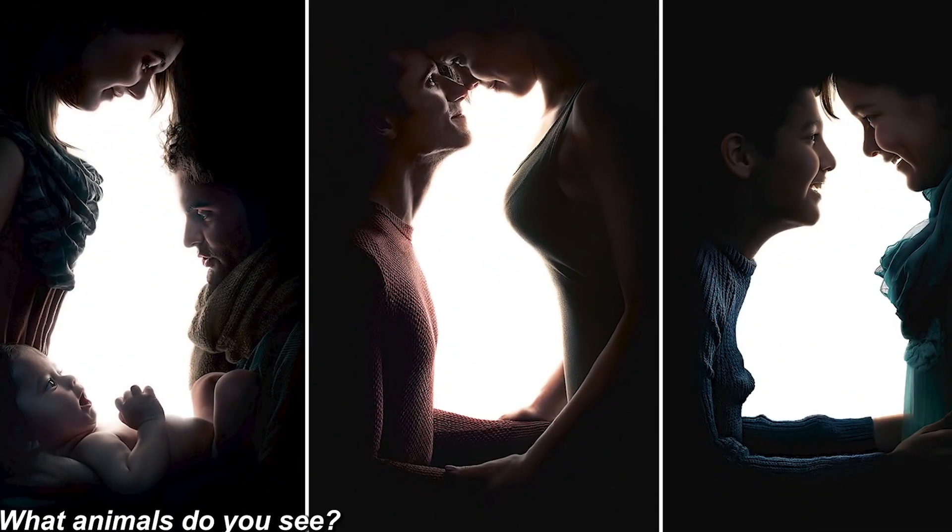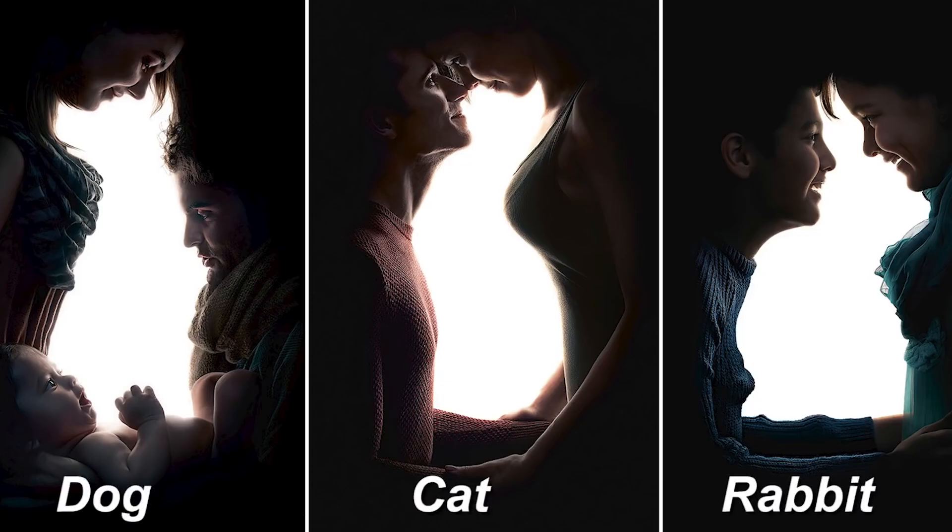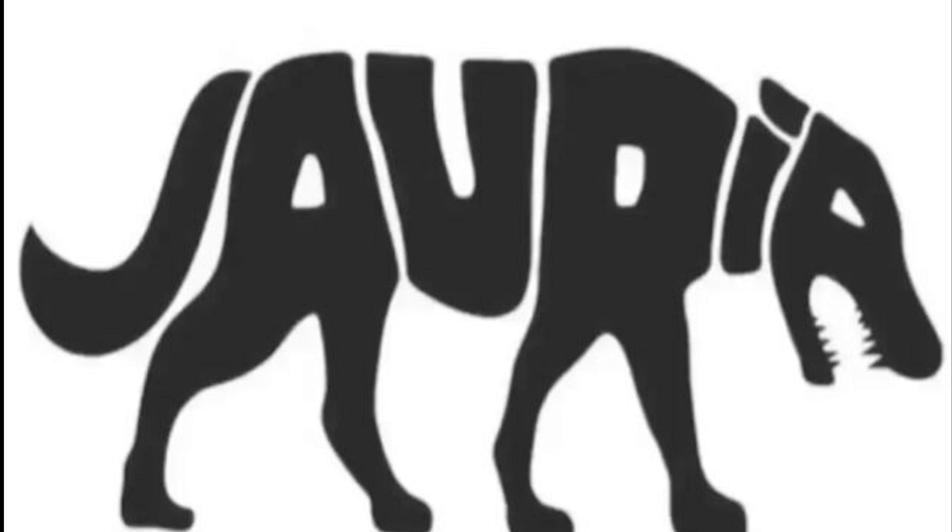In these photos there is a different animal in each set. On the far left photo there's actually a dog, in the middle is a cat, and the far right is a rabbit. Let me know if this was too easy, because these definitely get harder as we go along.